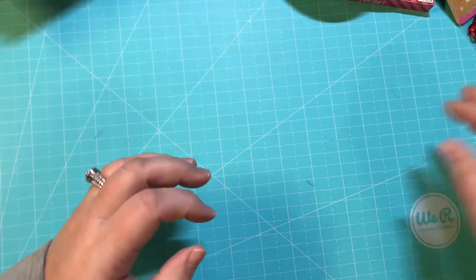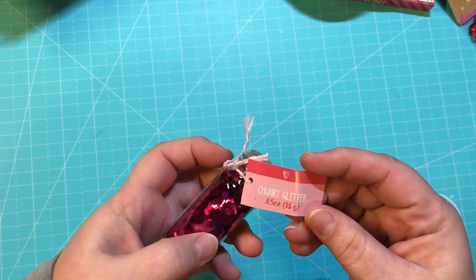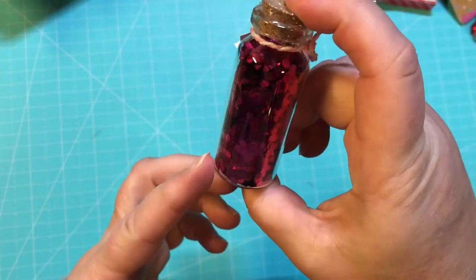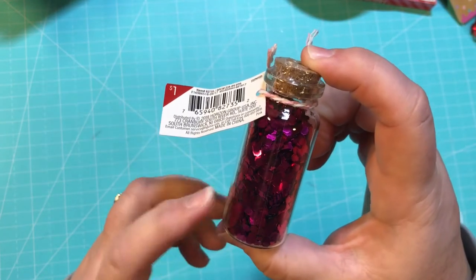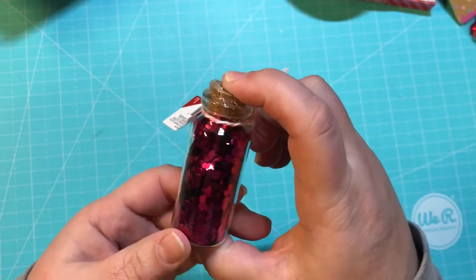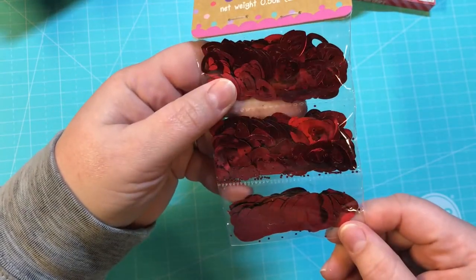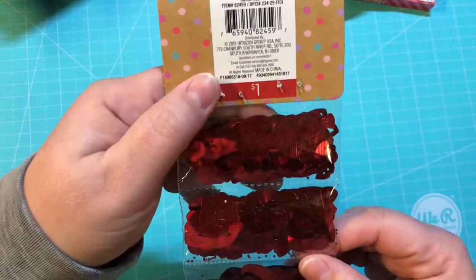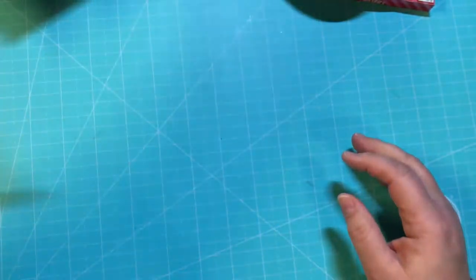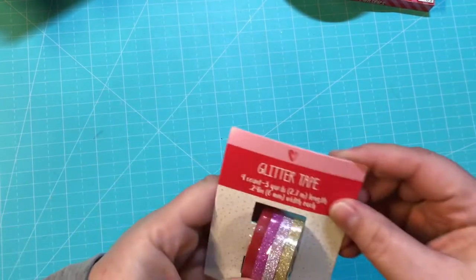I got some chunky glitter — 0.65 ounces — in a mauve, purpley kind of color. I also picked up heart confetti, and there's three different kinds: little hearts, bigger ones with cutouts, and big solid ones. These were a dollar. I tried not to get things that were necessarily Valentine's Day but stuff you could use anytime.